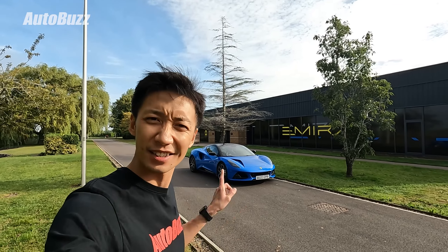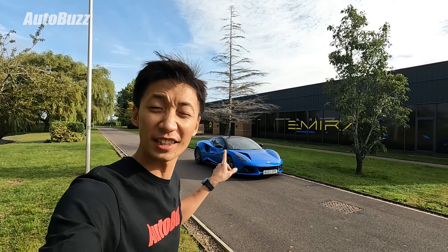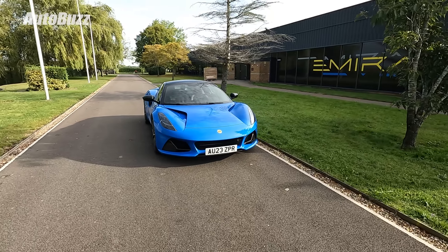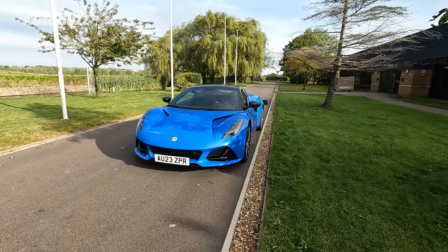So we're here to find out two things. Is it still a Lotus sports car? And how does this new four-cylinder AMG turbo feel in the Emira? But before that, let's first look at the exterior of the car, and my goodness, let me just sum up — it is so beautiful.